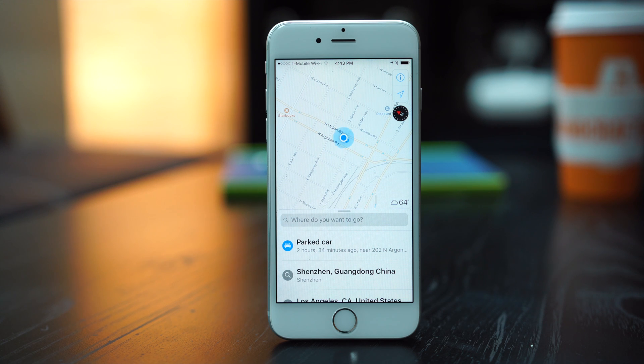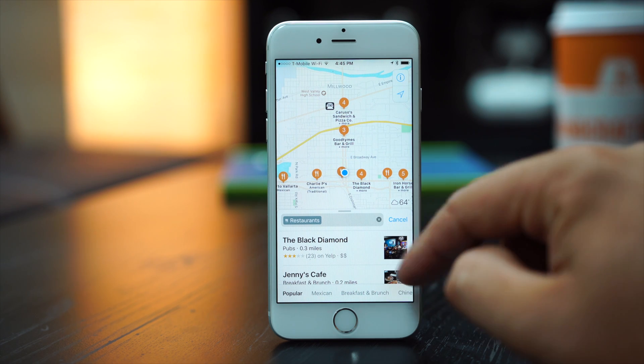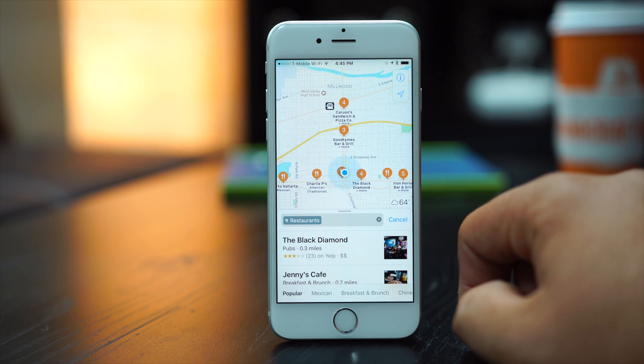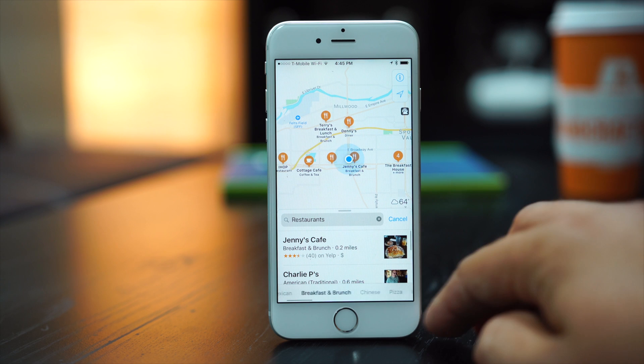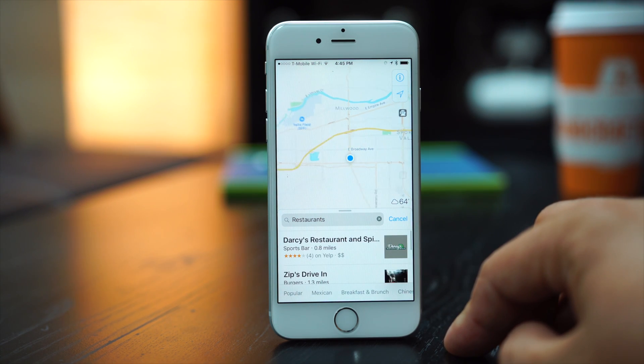Opening the app, you'll notice a new look with redesigned pin icons that can display info such as the kind of restaurants you're looking at, or multiple businesses at one location. Searching for restaurants nearby, you can easily narrow down your choices by selecting the type of food you're looking for.